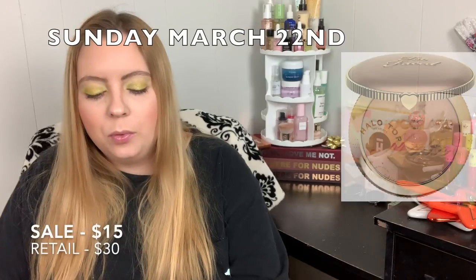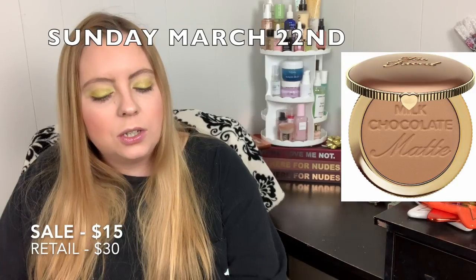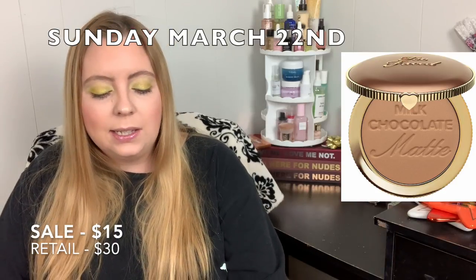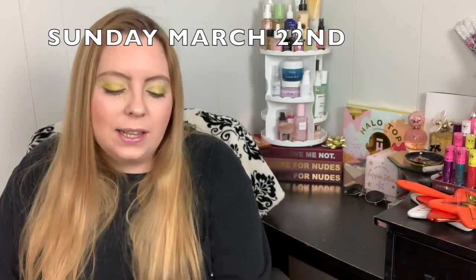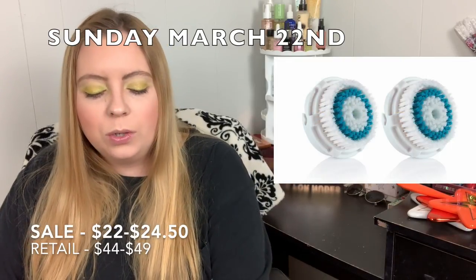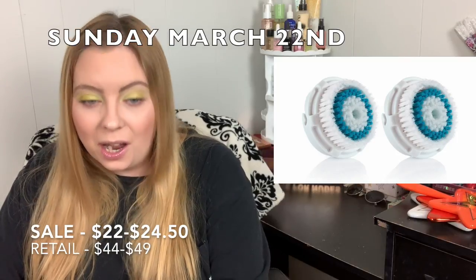Sunday March 22nd, you can get the Too Faced Bronzers for $15.00. I haven't personally tried them but I've heard they're really good, and $15 is much better than $30, so if you've been wanting to try one, now is the time. Also, the Clarisonic Brush Heads 2-Pack will be $22.00 to $24.50 — if you have a Clarisonic, this is the time to buy replacement heads.